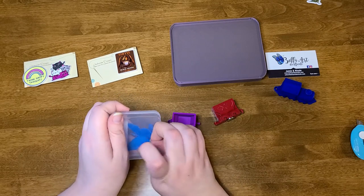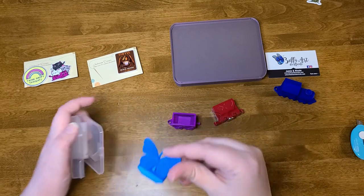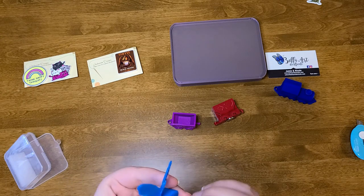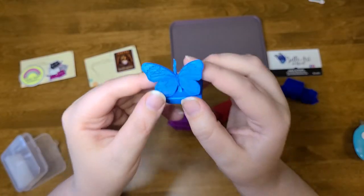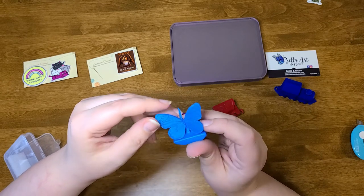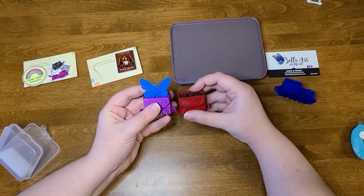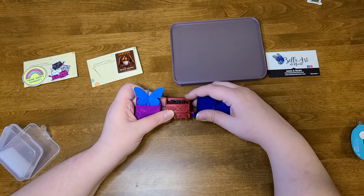I'm being defeated by tape today! There we go — aww, it's a little butterfly! It's a butterfly on a stick. I'm impressed that they managed to do that — it is 3D printed, so that must have been challenging to 3D print. It looks really nice! So now my train has two cars.